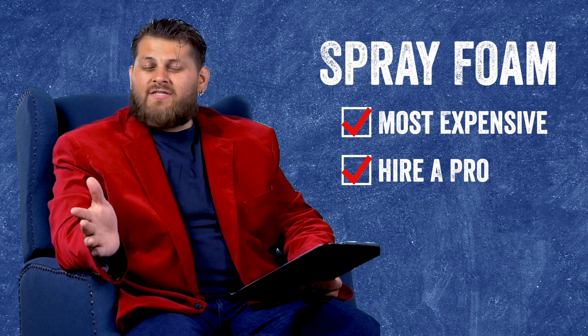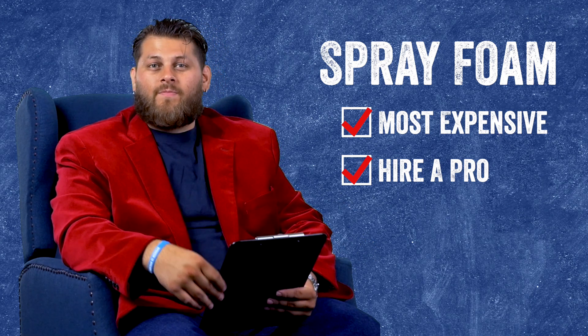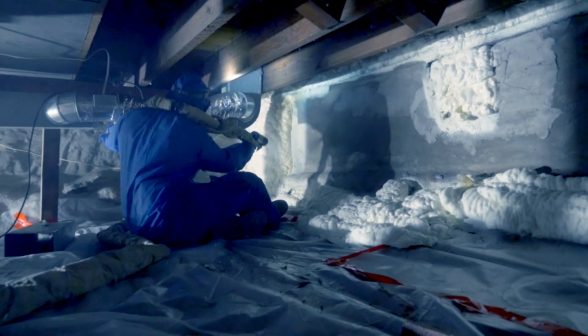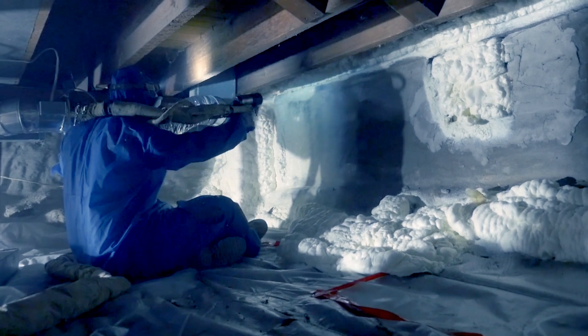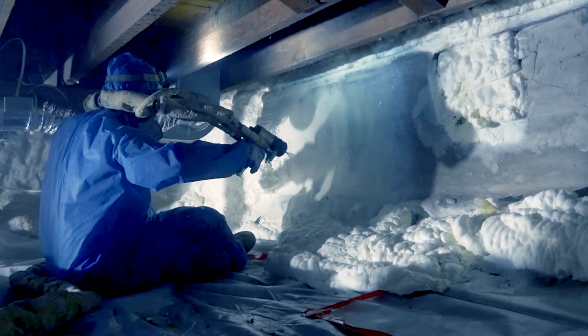Those are some of the potential downsides, but now let's look at the benefits of spray foam. One key benefit is it establishes an air seal. An air seal is crucial when establishing the building envelope on the outermost layer of your building. Your crawlspace is the bottom layer — an area where you get a lot of drafts and a big temperature difference between the inside and outside of the house.